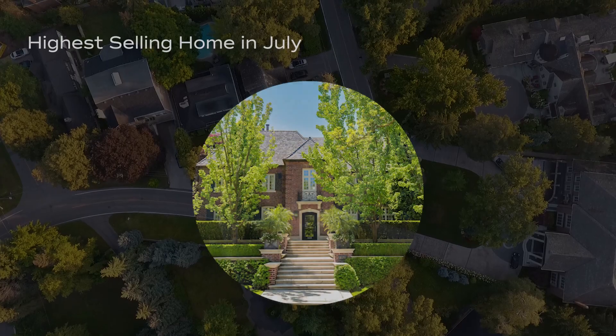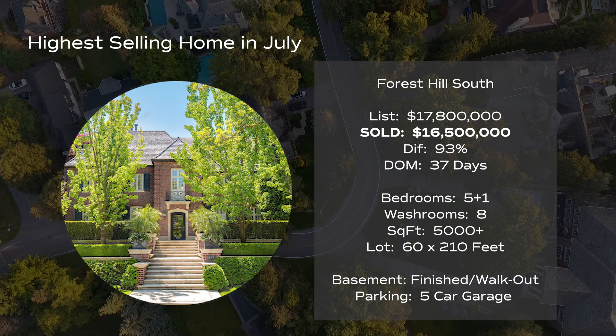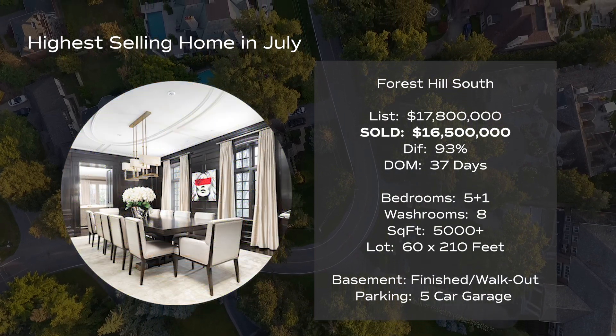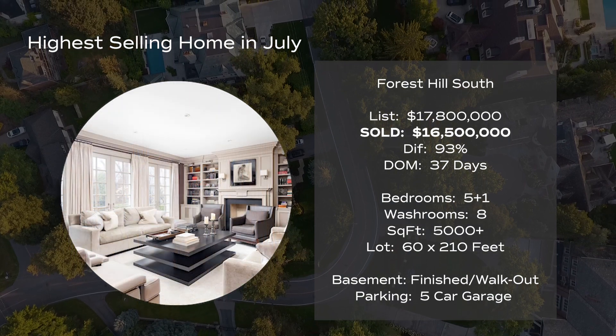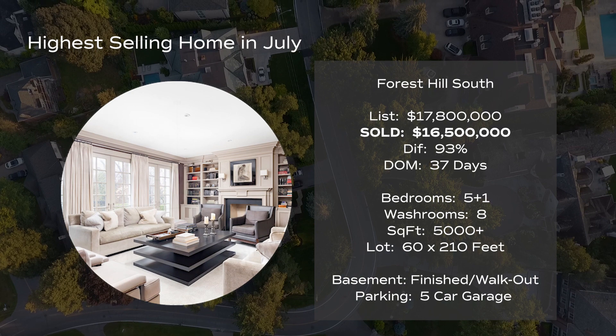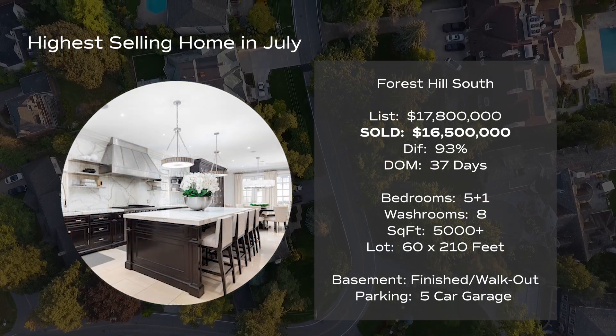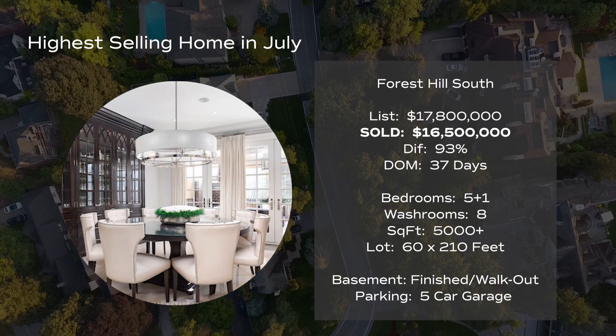And now for the highest selling home in Toronto for the month of July. This one is an absolute stunner. This home is also located in the Forest Hill South area, near Avenue Road and St. Clair Avenue West. It was listed for $17,800,000 and it sold for $16,500,000. It's approximately 5,000 square feet with five plus one bedrooms and eight bathrooms, and it sat on a 60 by 210 foot lot. It had a private drive and an attached five car garage.